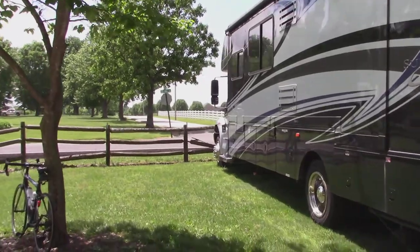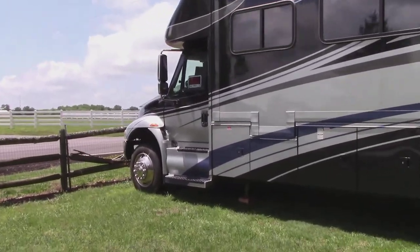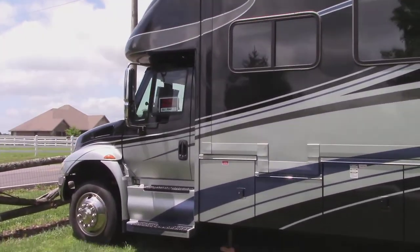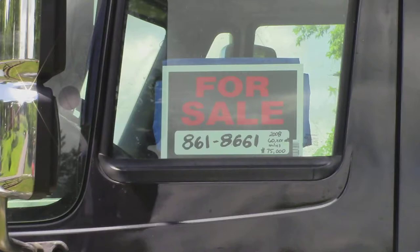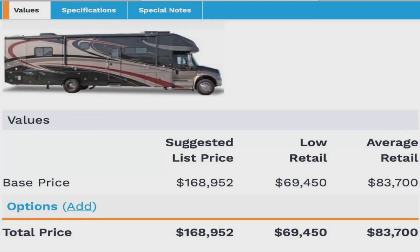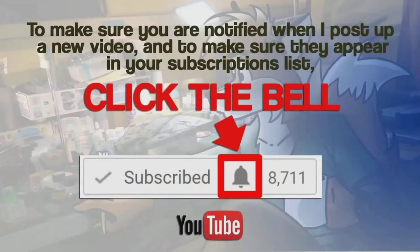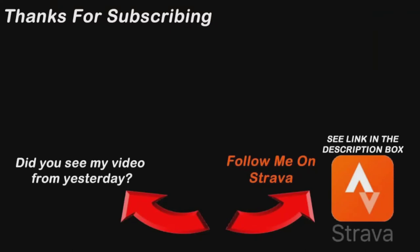It's gorgeous looking. So when you call him, tell him that you've seen it on the Buddy Huggins YouTube channel and I appreciate it. We'll see you next time.